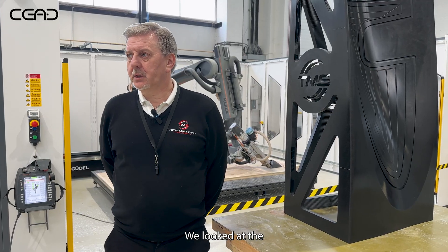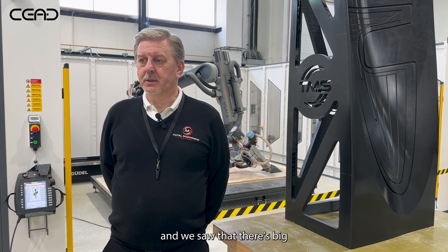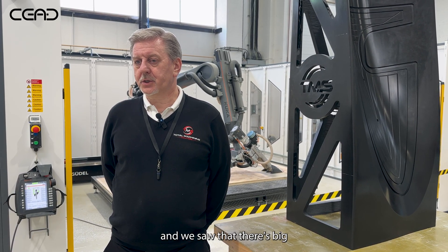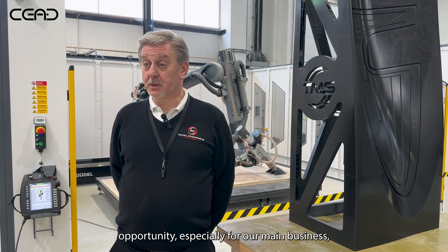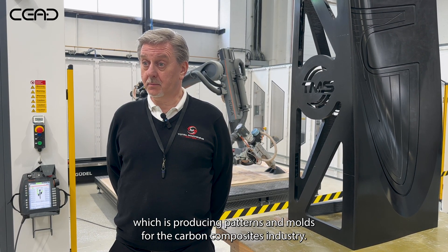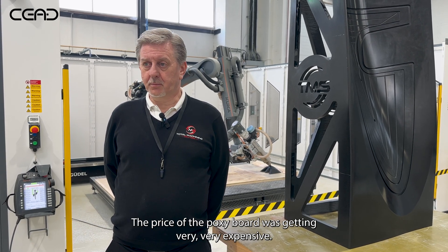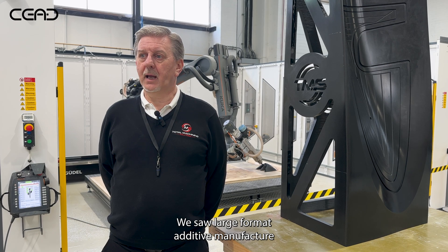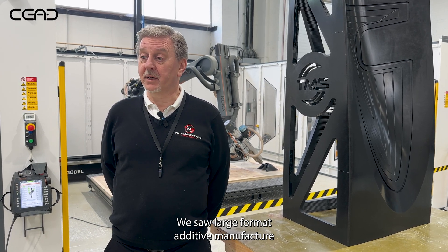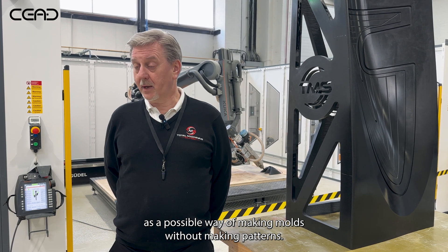We looked at the new technology with additive manufacturing and we saw that there's a big opportunity, especially for our main business which is producing patterns and moulds for the carbon composite industry. The price of epoxy board was getting very, very expensive and we saw large-format additive manufacture as a possible way of making moulds without making patterns.